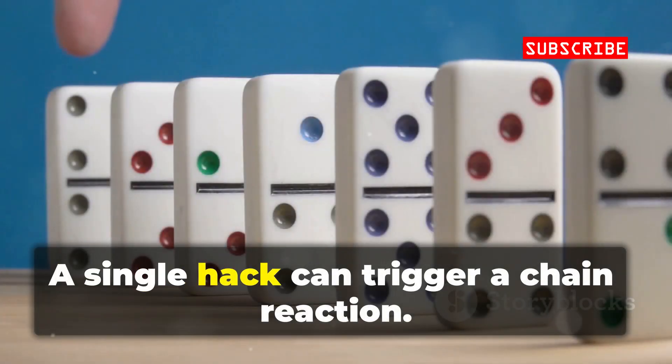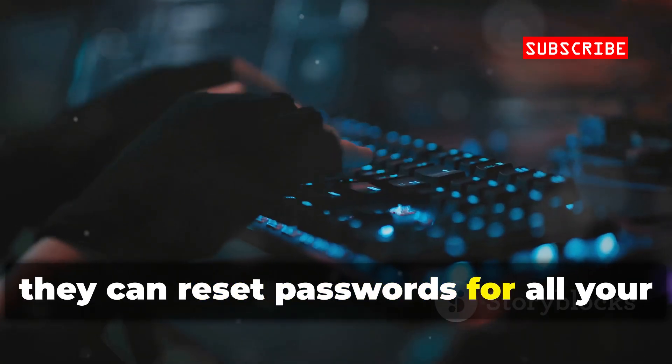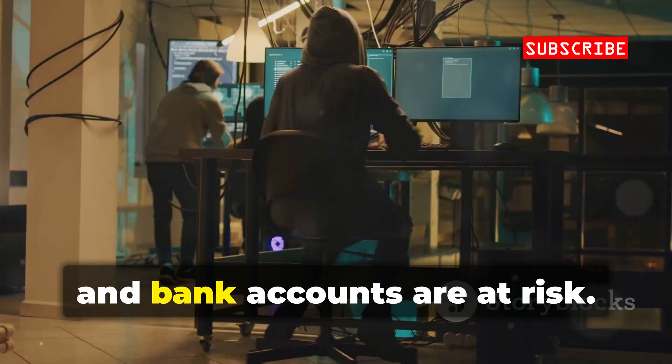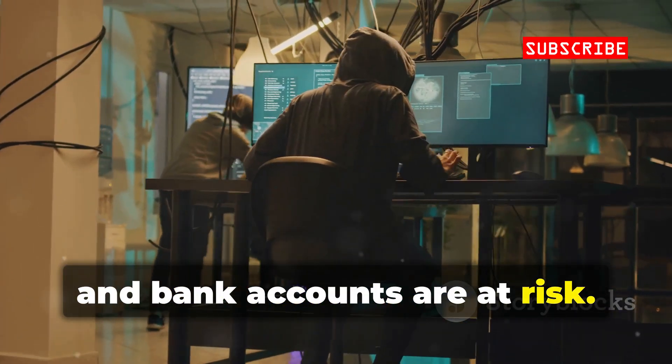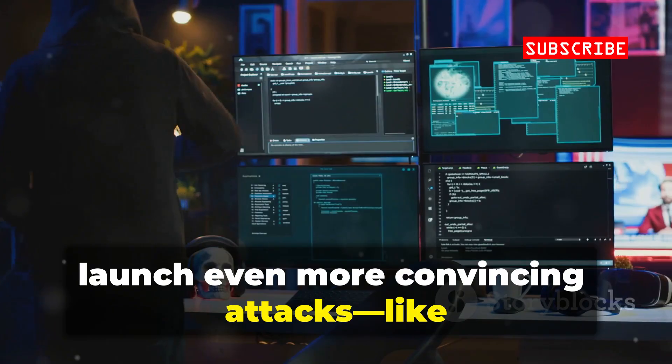A single hack can trigger a chain reaction. If hackers get your email, they can reset passwords for all your other accounts. Suddenly, your social media, shopping, and bank accounts are all at risk. Hackers use info from your accounts to launch even more convincing attacks.